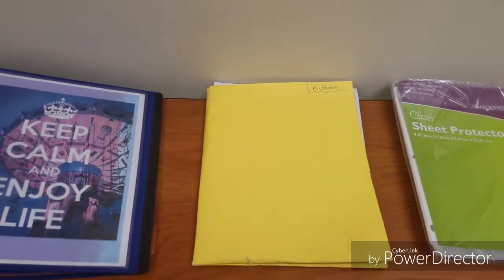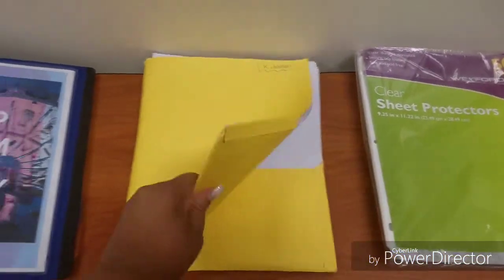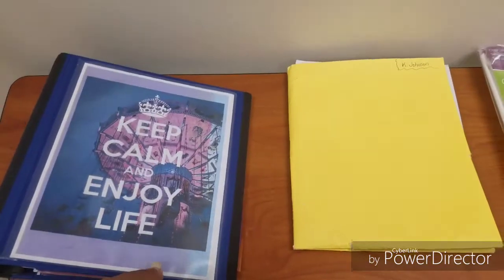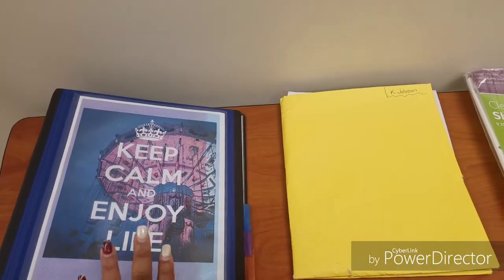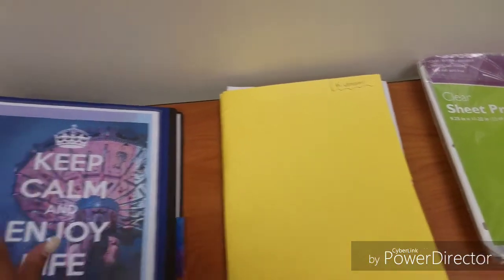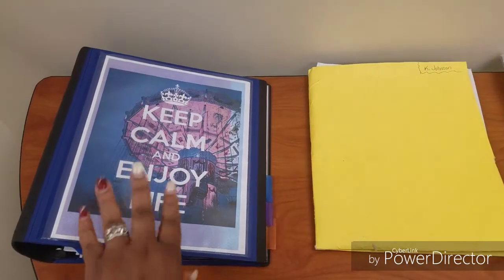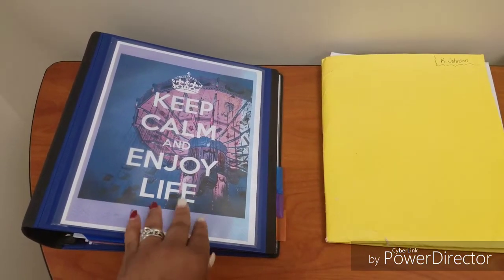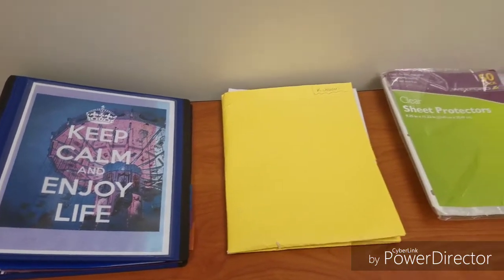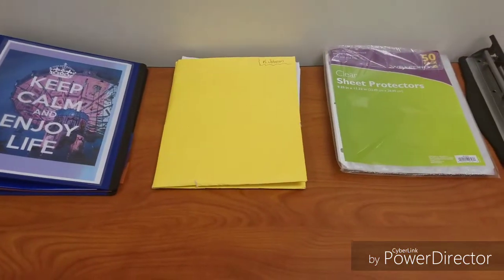I am going to organize this binder so that when I go to these weekly meetings, I don't have to flip through this folder looking for stuff. It will be organized in the binder and look more professional. Just in case someone asks me a question, I don't have to flip through everything — the information will be sectioned off and readily available.